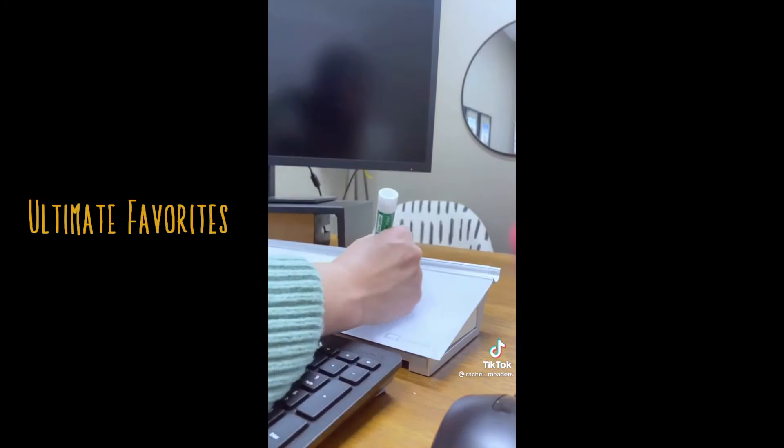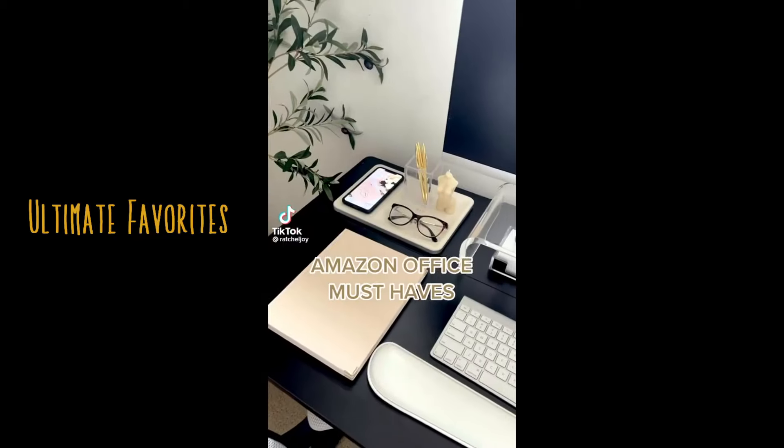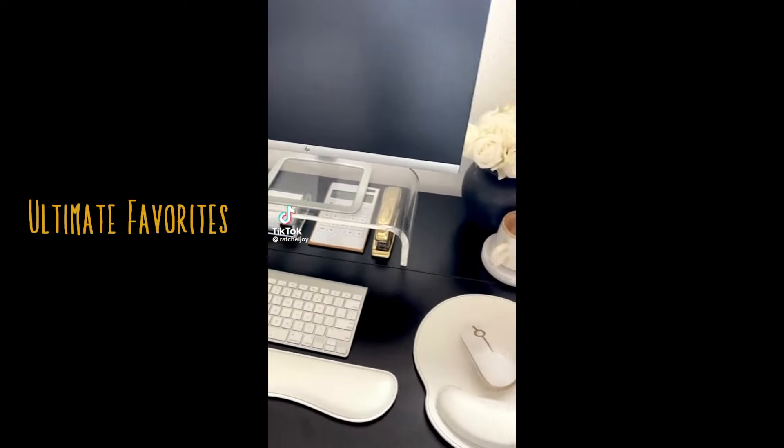And lastly, you'll find a snug spot for your dry erase markers along the top rim for easy access when taking notes. Amazon office favorites that made my desk a little cuter.